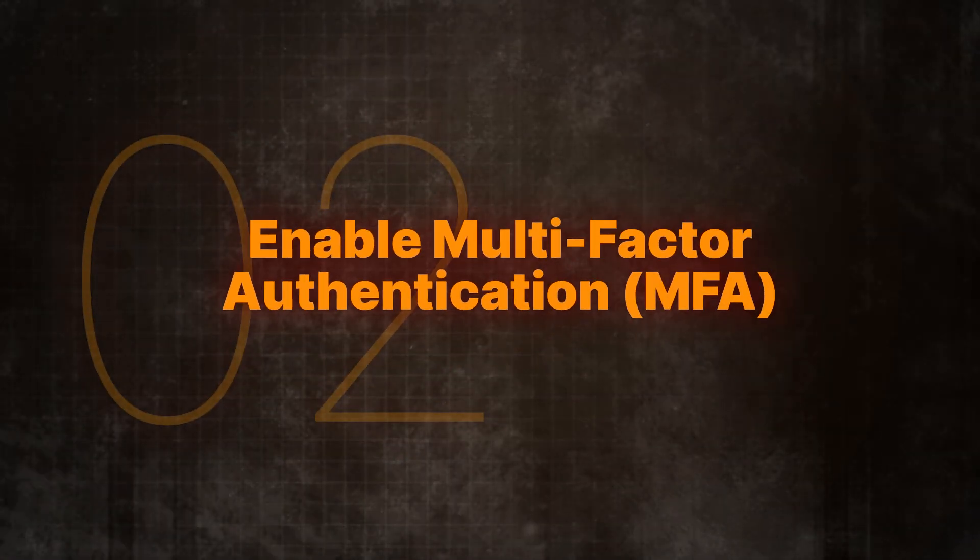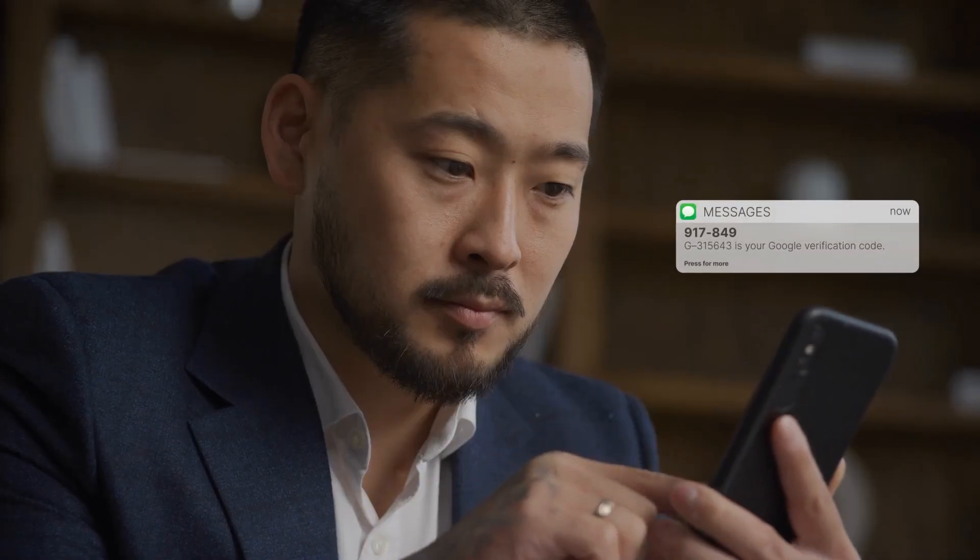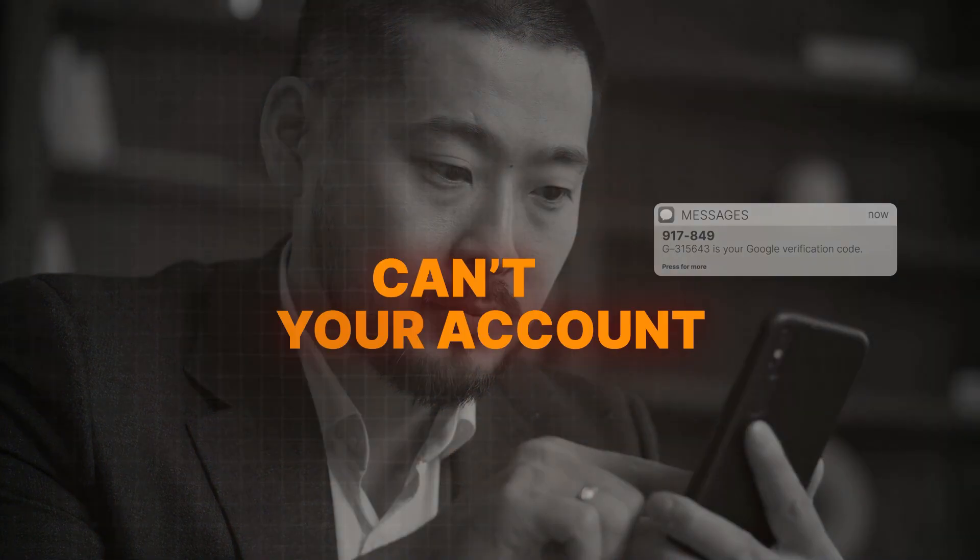Next, enable multi-factor authentication, or MFA. MFA adds an extra layer of protection — even if someone has your password, without the second piece of information, like a code sent to your phone or generated by an app, they can't access your account. It's like having a second lock on your door with a different key; you need both keys to unlock the door.